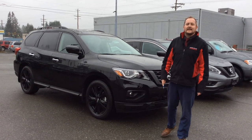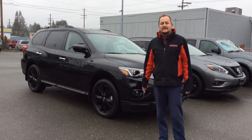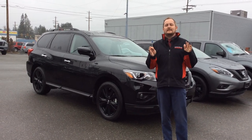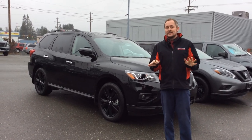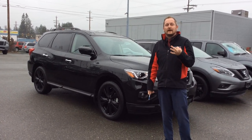Hi, Colin here at North Island Nissan in Campbell River, BC. Today I'm going to show off a few new awesome additions to the Nissan lineup. In 2018, Nissan's introducing Midnight Editions — they also come in the 2018 Titan and 2018 Rogue, but today I'll show off three of them for you.